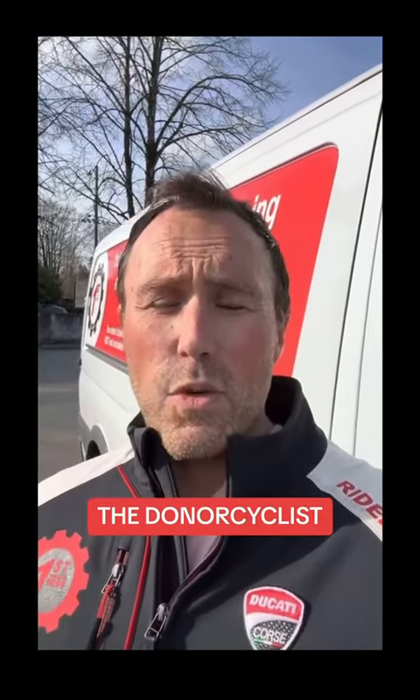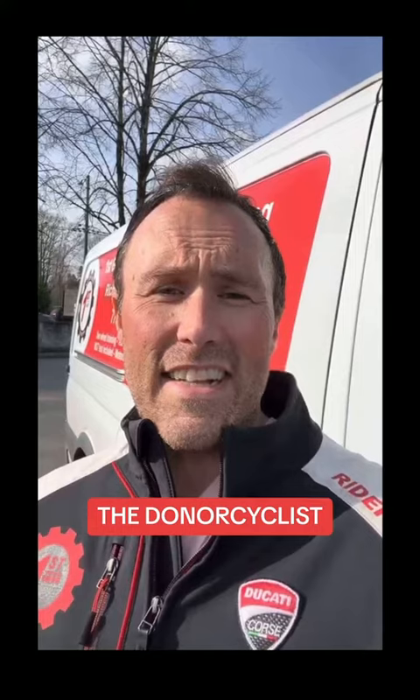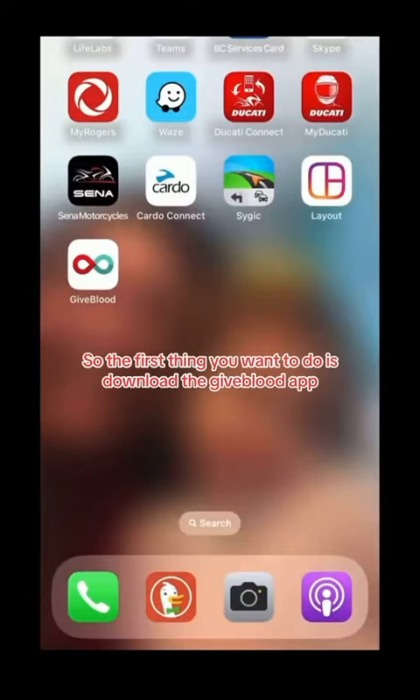So I've created a blood donation campaign called the Donor Cyclist, so we can all donate blood together and change the definition of what a donor cyclist is. Did I mention free cookies?